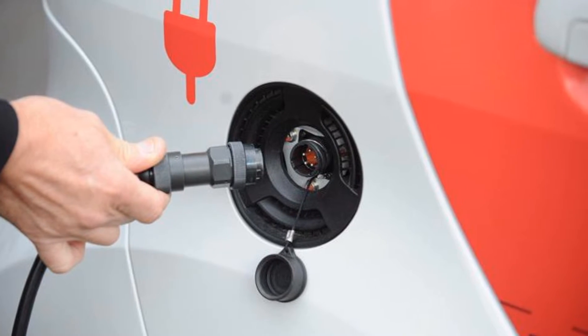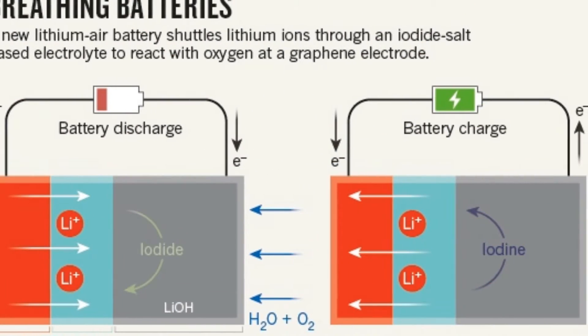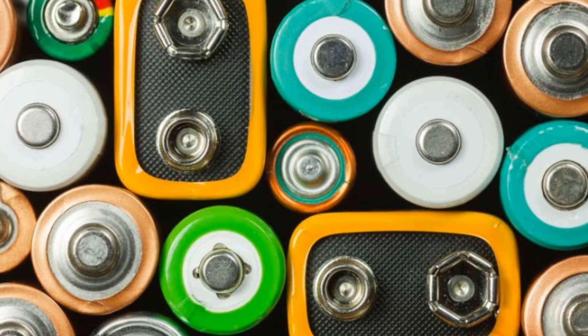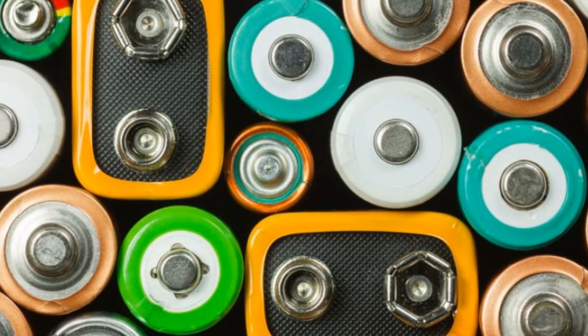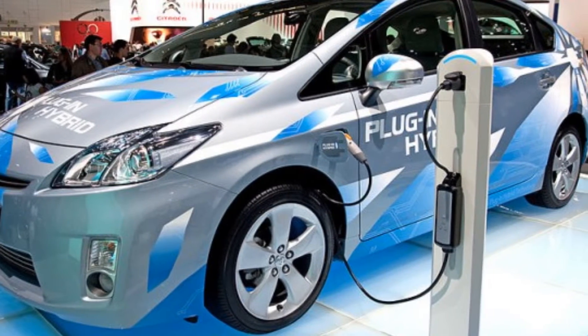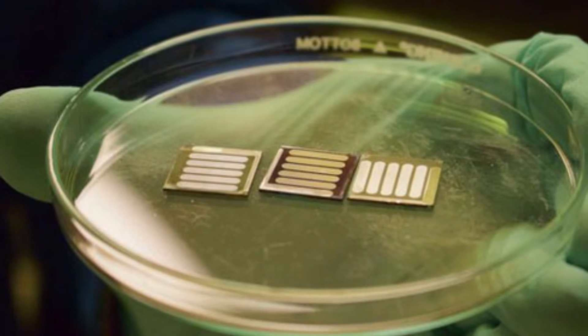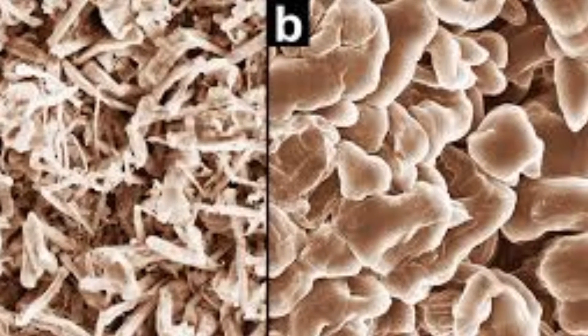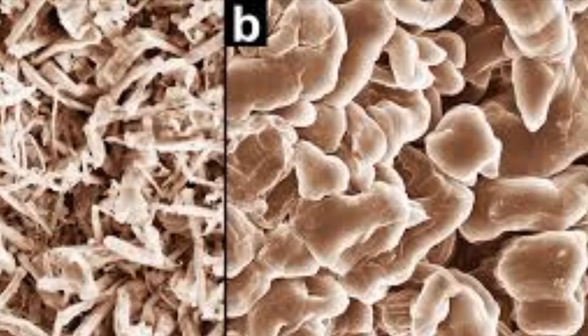Lithium-ion batteries are light, but their capacity deteriorates with age, and their relatively low energy densities mean that they need to be recharged frequently. Over the past decade, researchers have been developing various alternatives to lithium-ion batteries, and lithium-oxygen batteries are considered the ultimate in next-generation energy storage because of their extremely high energy density.